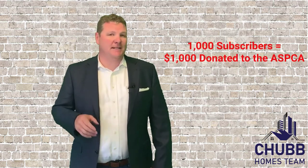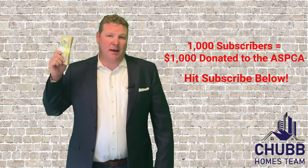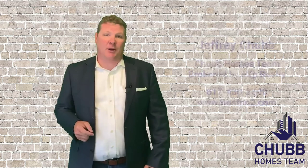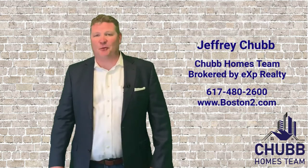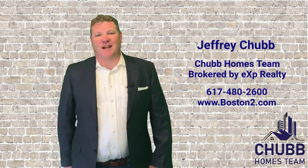I'm Jeff Chubb with eXp Realty. Be sure to hit that subscribe button down below — once we hit a thousand subscribers, we're going to give this thousand dollars to the ASPCA, so drop a hammer on that subscribe button and let's save some cats and dogs. Should you need me, you can reach me at 617-480-2600 or by email at jeff@boston2.com. Until next time, thanks for watching.